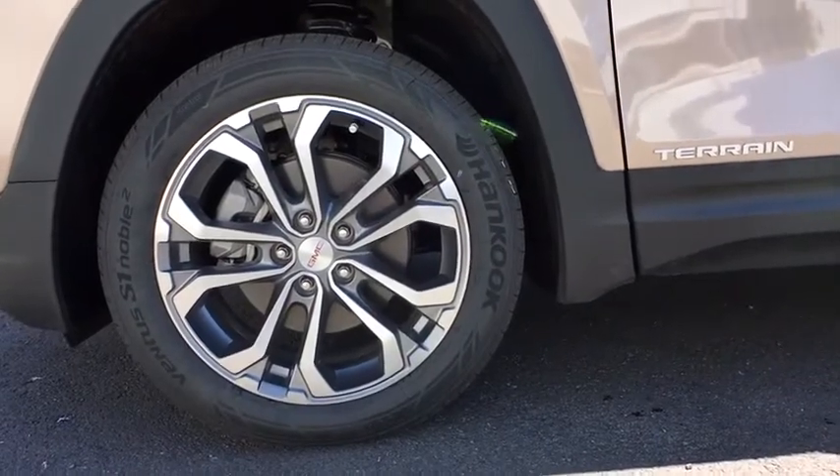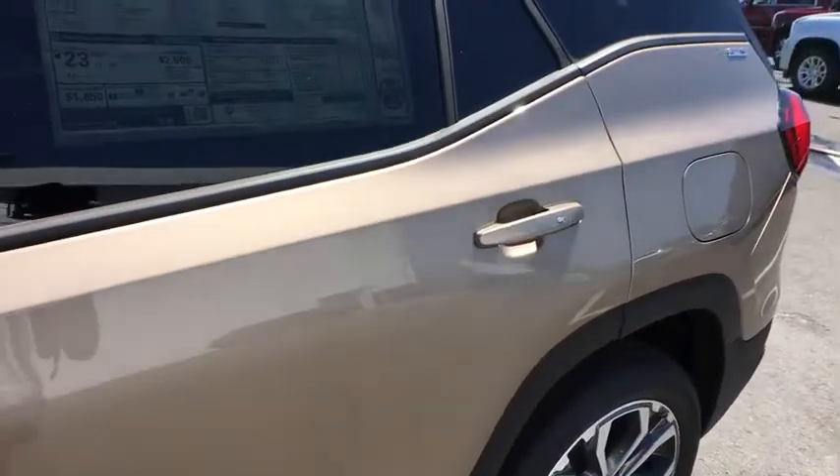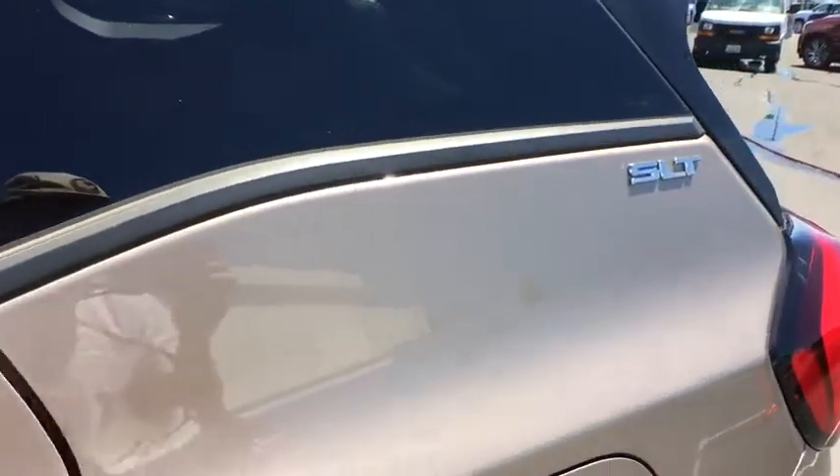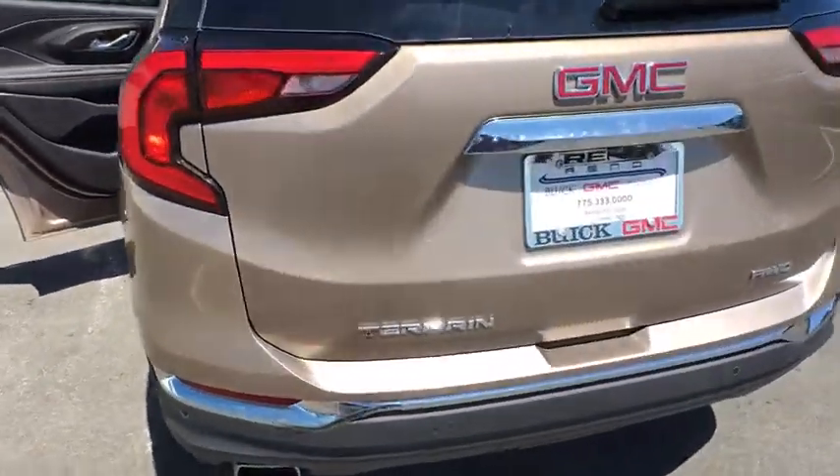Auto-dimming rear-view mirror, cruise control, floor mats, aluminum wheels, climate control, AM/FM stereo radio, rear defrost. Drive away with a great deal on this vehicle. Call or stop in today.